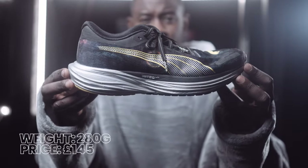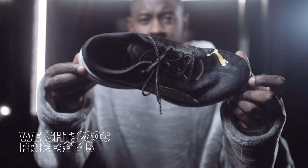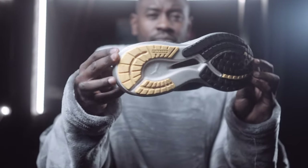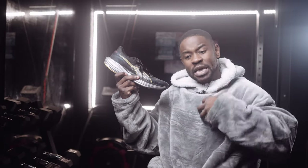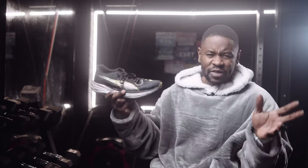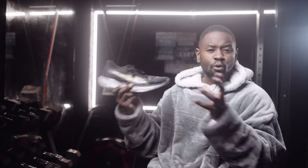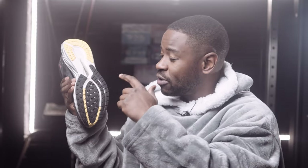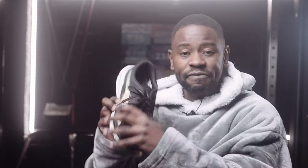At number one is Puma's Deviate Nitro 2. The midsole offers comfort that the other two shoes in this category simply don't have for me. It's also the most affordable of the three — I've shopped around and found great prices. And lastly the outsole: Puma is doing something special with their outsoles. This is simply one of my favorite daily trainers and my most recent review on the channel.